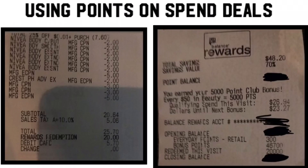I wanted to highlight Christina's message because she DM'd me and showed me that she used points on a spend deal for the beauty event and she got her points back. She used 20,000 points and got back 46,000 points. Not only that, her out-of-pocket was 64 cents plus tax.